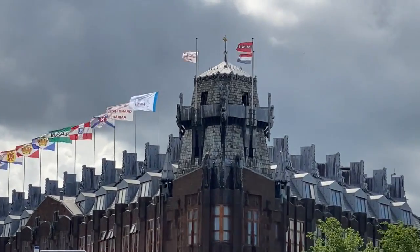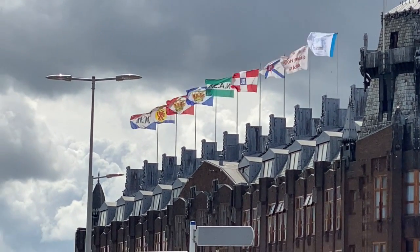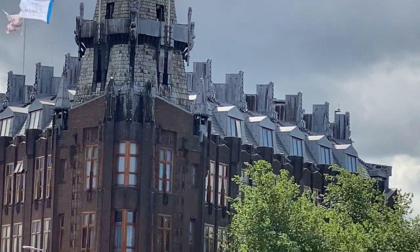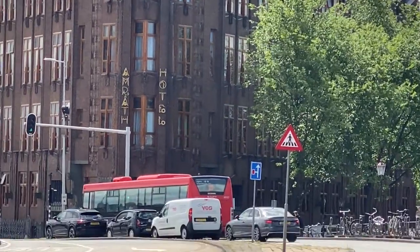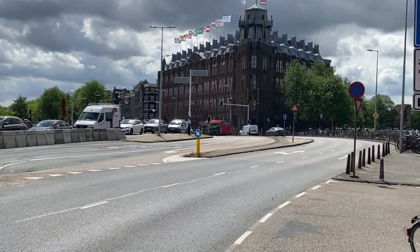Look at all those flags up there. They're not of countries, although that triple X flag actually is the city of Amsterdam, believe it or not. And the three-colored flag just behind it was the flag of the Netherlands. But this building here — unbelievable.